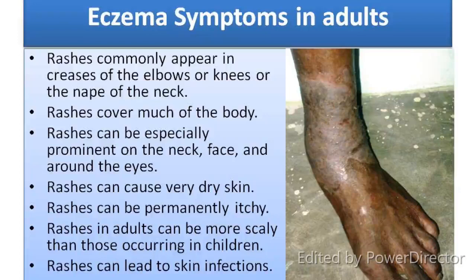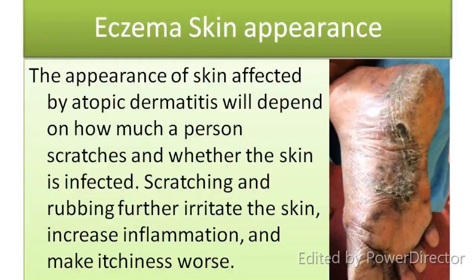Eczema symptoms in adults: Rashes commonly appear in creases of the elbow or knees, or the nape of the neck. Rashes can cover much of the body, and can be especially prominent on the neck, face and around the eyes. Rashes can cause very dry skin and can be permanently itchy. Rashes in adults can be more scaly than those occurring in children. Scratching and rubbing further irritate the skin, increase inflammation and make itchiness worse.